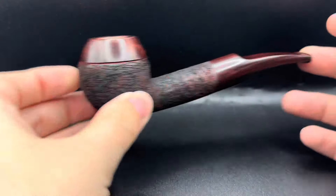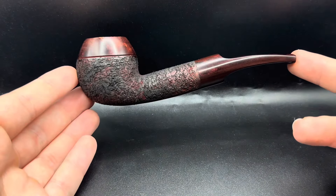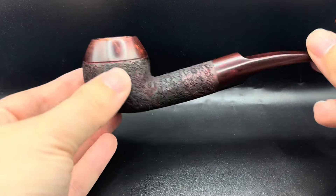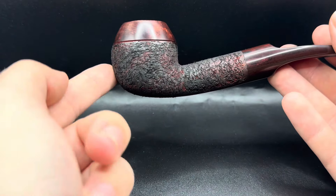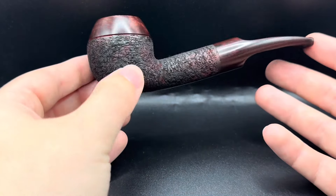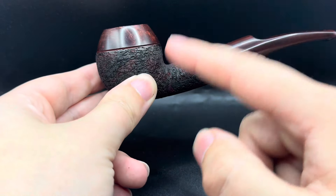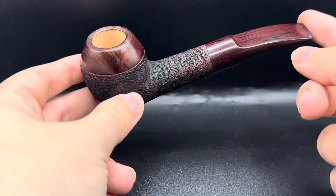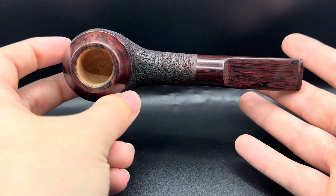We have a 9mm filtered bent Rhodesian, very Danish-esque in style. More of a rounded bowl instead of having the line more harshly cut. There's a smooth rim which I always like — that kind of contrast between the smooth rim and the rest of the pipe. I feel like a smooth rim ties in really well with the stem and contrasts nicely with the rest of the rustication.